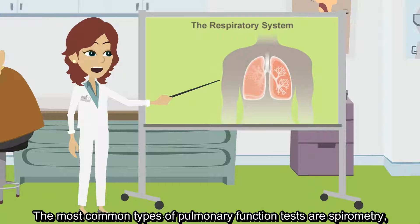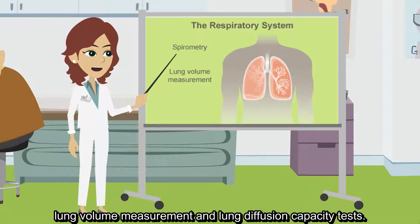The most common types of pulmonary function tests are spirometry, lung volume measurement, and lung diffusion capacity tests.